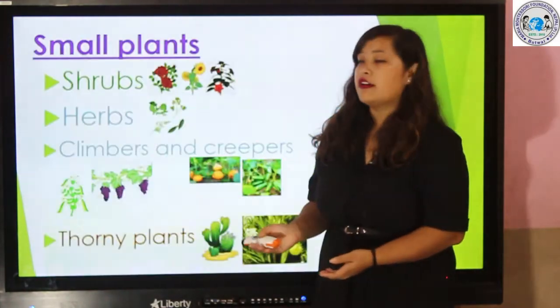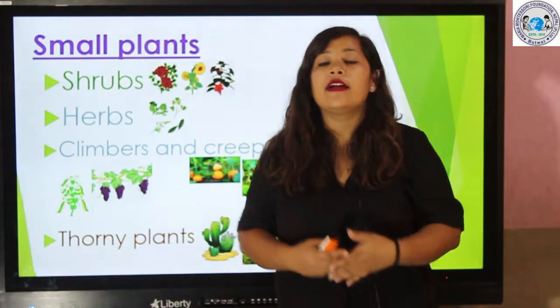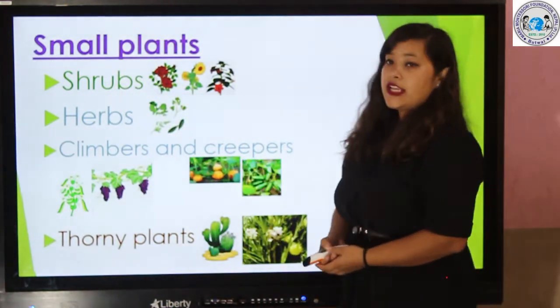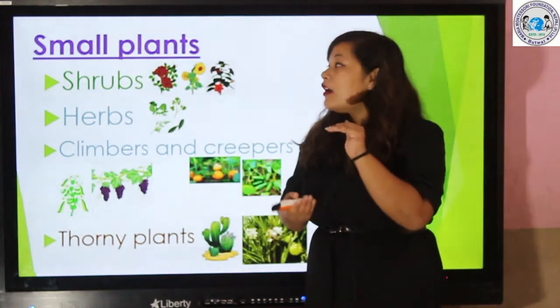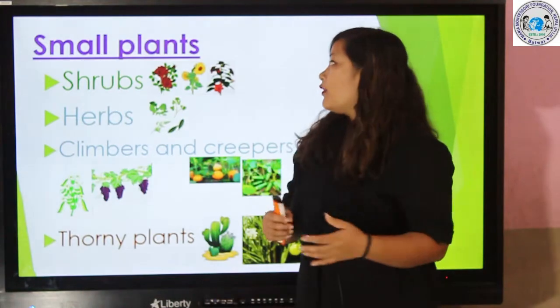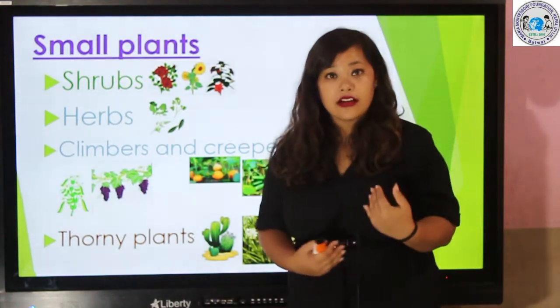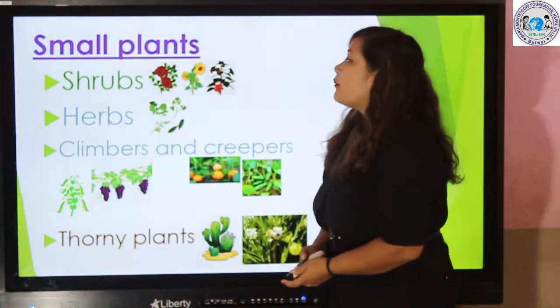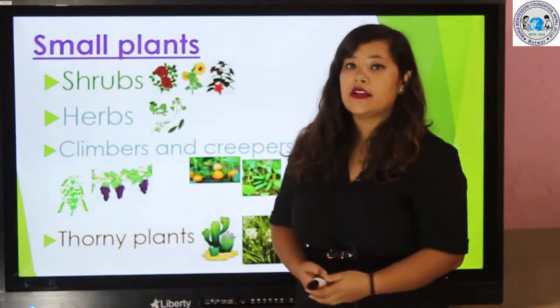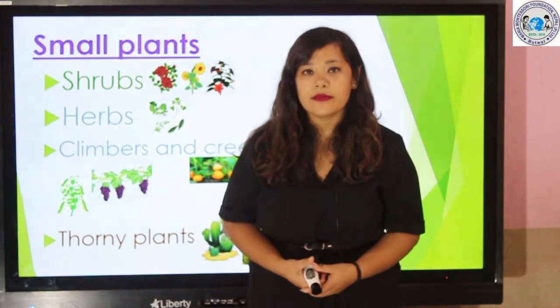In this chapter we have already learned about big plants, that is trees. Today we will be learning about small plants. In our previous class we have learned about shrubs. So can you tell me what are shrubs?